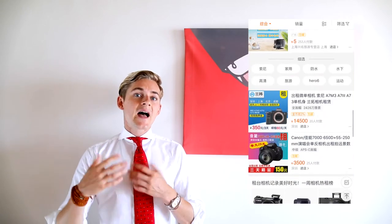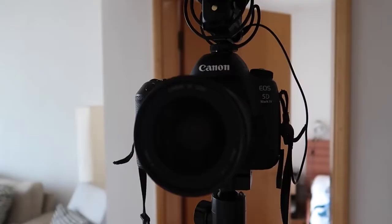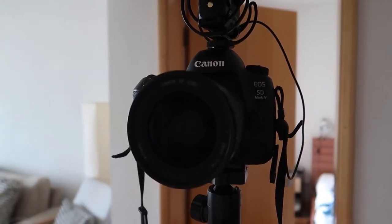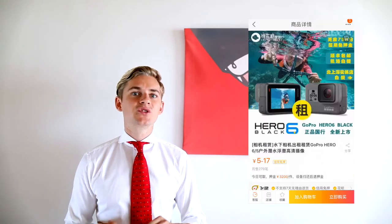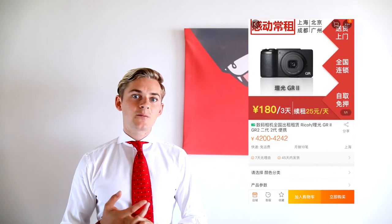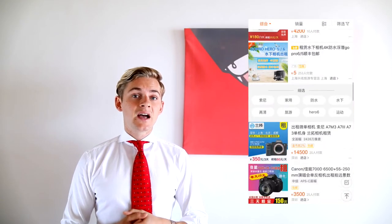You can search for that and the specific camera you're looking for. In my case, I wanted to rent a Canon 5D like the one I'm recording from right now. You can rent everything from GoPros to DSLRs to small point-and-shoot cameras, and even very professional cameras.